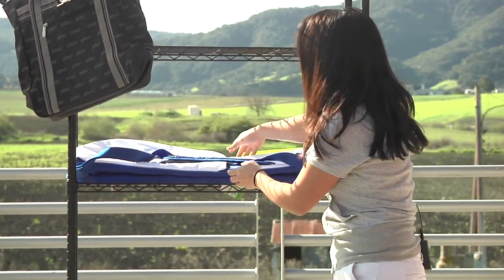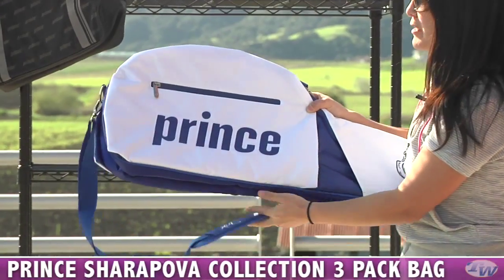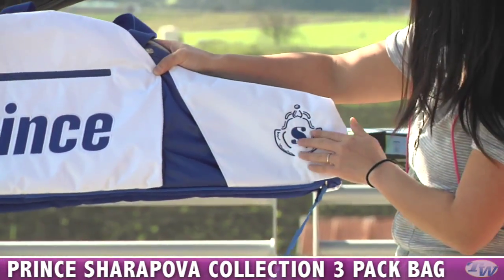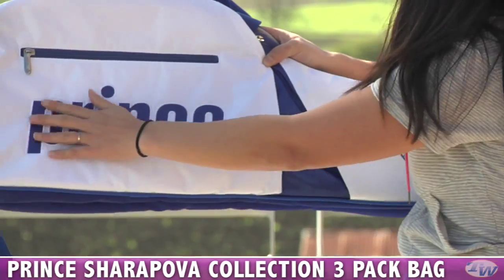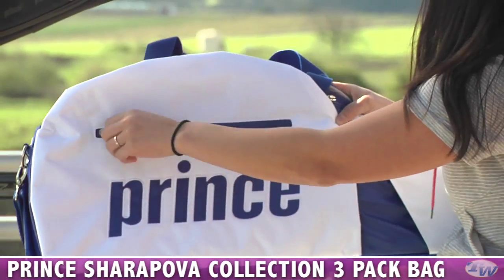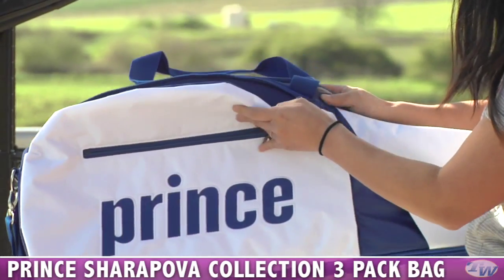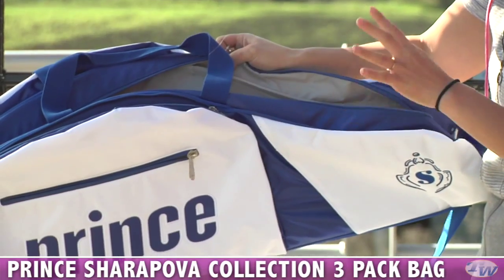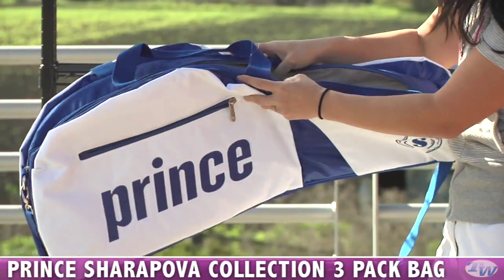I just want to take a look at a few other items. We have some new bags from Prince. This is a Maria Sharapova three-pack. You can see here on the end, this is an embroidered Sharapova crest and an embroidered Prince logo. Nice accessories pocket with a zipper and another here, and a small pocket here so you can throw in dampeners or really small items so they won't get lost in your bag.